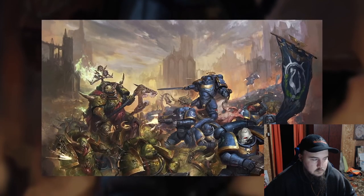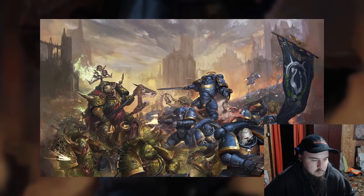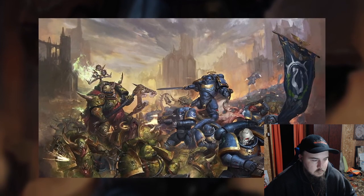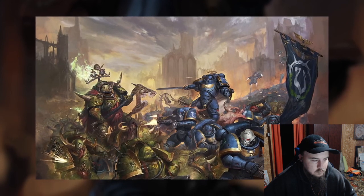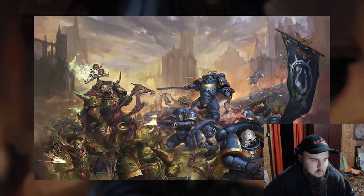As Primaris Space Marines become more and more common across the Imperium, Mark X has become the new standard pattern of power armor, but the galaxy is a big place and true standardization is practically impossible. There have been loads of lesser known marks or prototypes, and when you're trying to get it across hundreds of thousands of light years across the galaxy, it can be difficult to standardize anything.